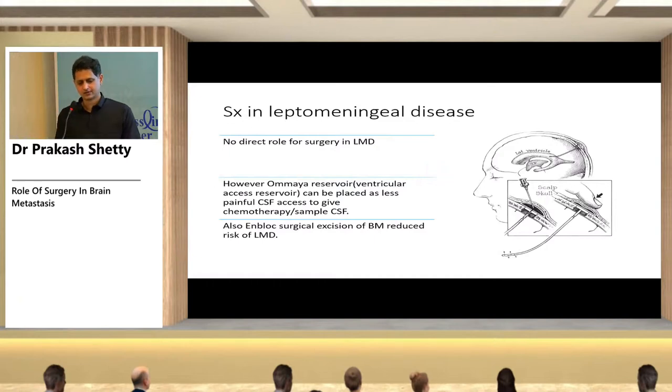For leptomeningeal disease, there is no direct surgical role. However, an Ommaya reservoir can be placed for less painful access to give chemotherapy and to sample CSF.